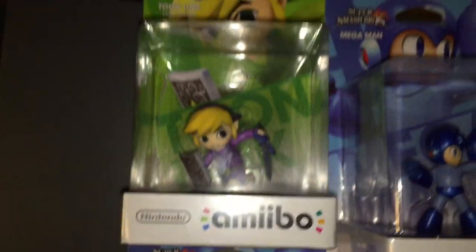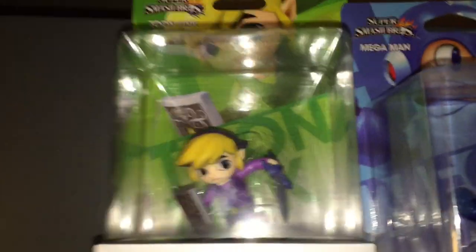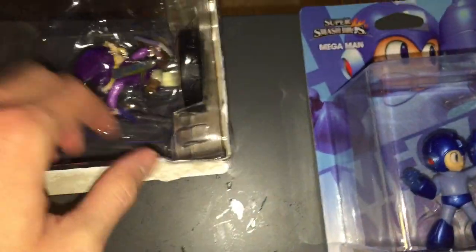I wanted to quickly show you my newest Amiibo pickup. This is a custom my friend did for me. It is a Purple Toon Link. It's one of the very few Amiibos that I actually have open.